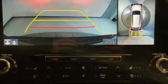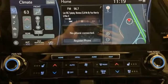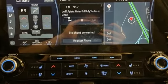Comfortable. Convenient. Quality. Toyota. Driving is believing. Test drive it today.